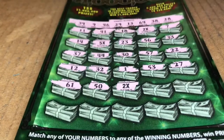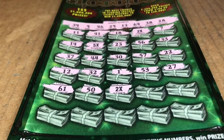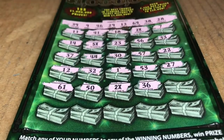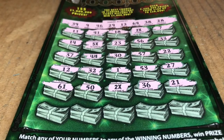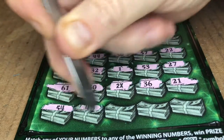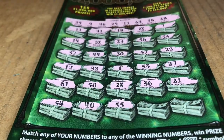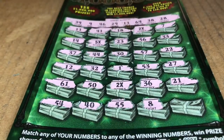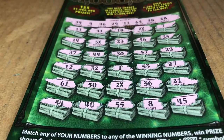Alright, so 2x, 2x, 5x. That's got to be hopefully more than money bag — unless they started putting 1s under there. 36. Nope. 21. Alright, last row. 54. I don't think we have any 50s. 40. 55. Scratching away — 8. We have 9. 45.